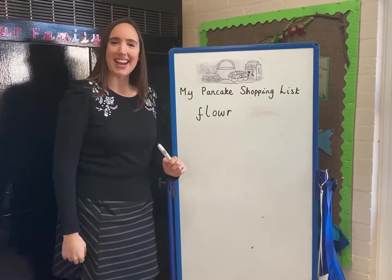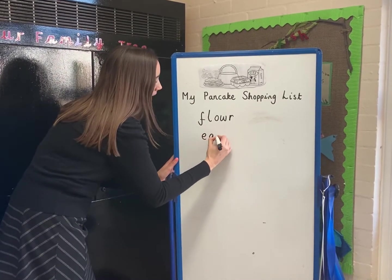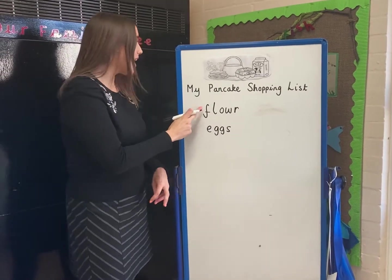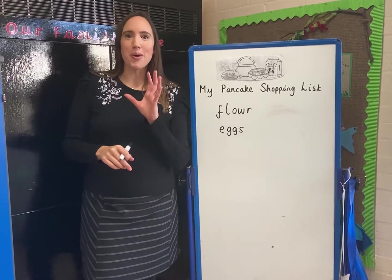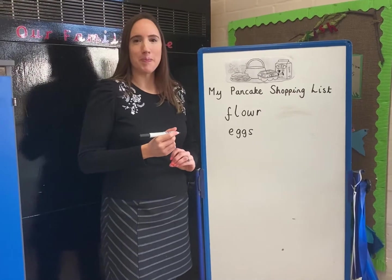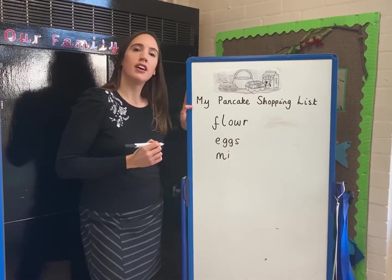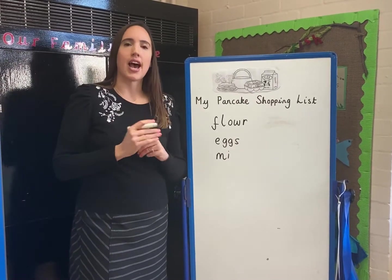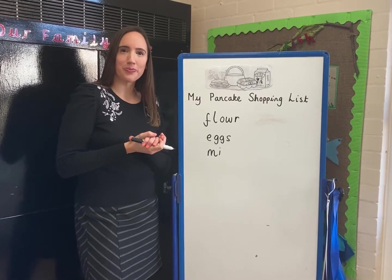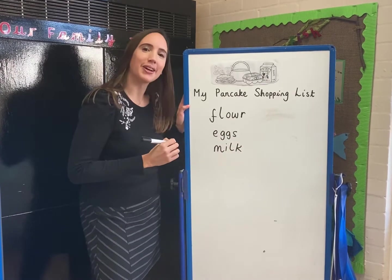We need flour. What else do we need to make a pancake? Brilliant. We need eggs. Now with this one it's actually two eggs. Amazing. We need flour, we need eggs. And we need something that we drink at snack time - we need milk. What does milk begin with? What comes next? Lots of you have just shouted out the k sound, but something comes before the k. Sound it out very, very carefully. Shout out that hidden sound. Amazing. Milk. Well done girls and boys.